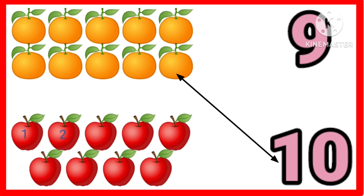One, two, three, four, five, six, seven, eight, nine. Nine apples. Very nice.